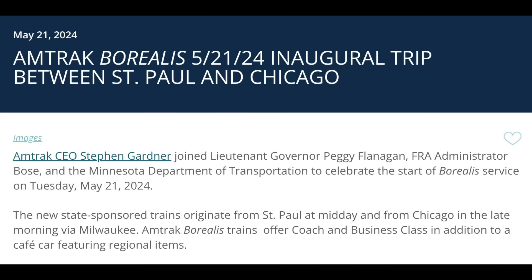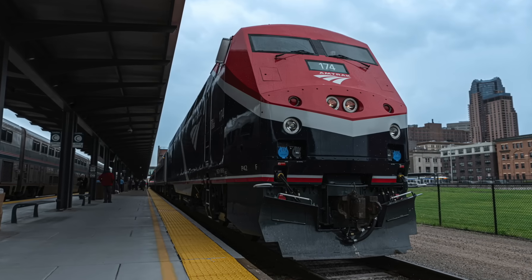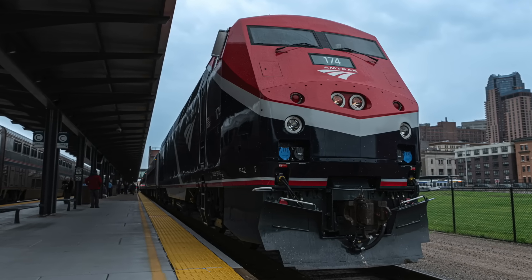On the 21st, Amtrak inaugurated a new service between Chicago and the Twin Cities known as the Borealis. This long-talked-about route extends west from the Hiawatha Corridor to St. Paul and Minneapolis.